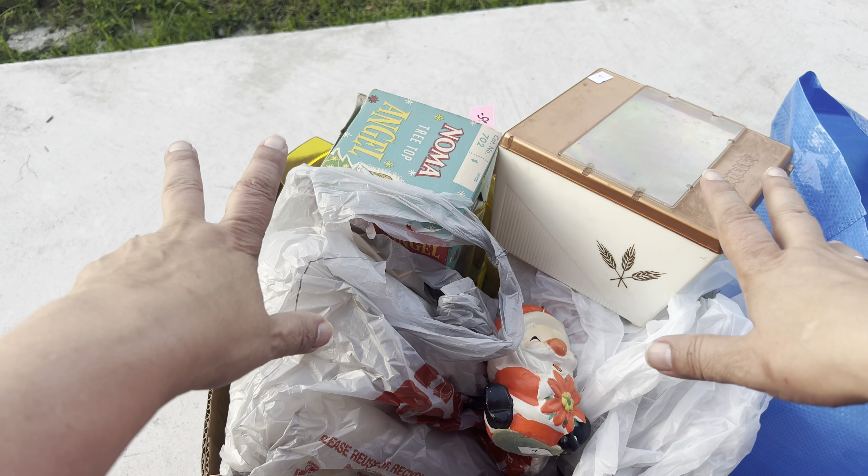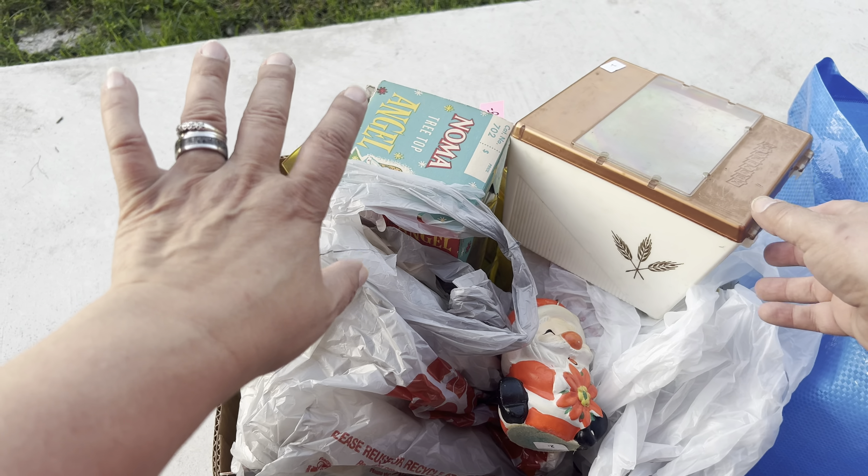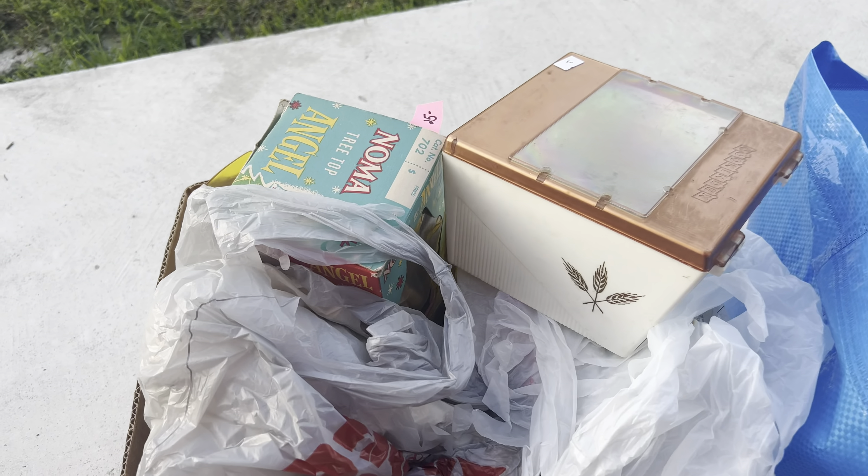Alright, so these are the items that I picked up from the estate sale. First off, this little guy is going to go to Mary — how cute is he! He is actually a Nesco Imports piece. She collects these little ceramic banks, so of course we're going to send that to her.